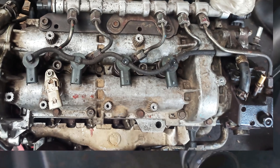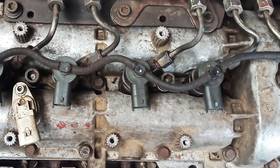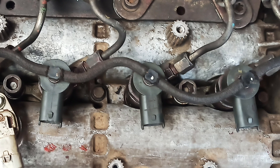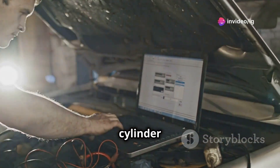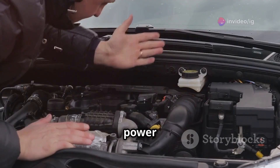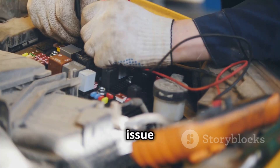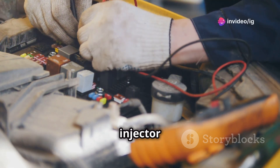So what exactly is P0203? This code is all about the injector circuit — specifically injector circuit malfunction, cylinder 3. That means the ECU isn't able to control the fuel injector for cylinder 3 properly. If that injector isn't working right, your car will misfire, causing a drop in power and poor engine performance. This issue is often related to a simple problem with the wiring or the injector itself.